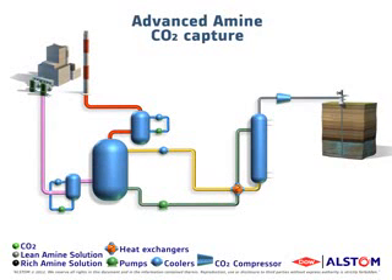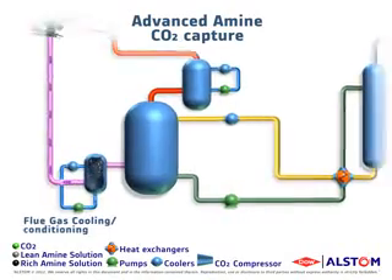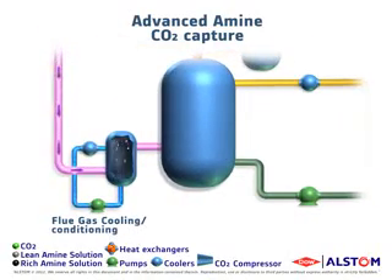Let's describe how the Alstom advanced amine process works. In the first step, exhaust flue gas from the power plant is cooled and conditioned to condense the water vapor containing residual pollutants and to reduce the volume to be treated in subsequent steps.